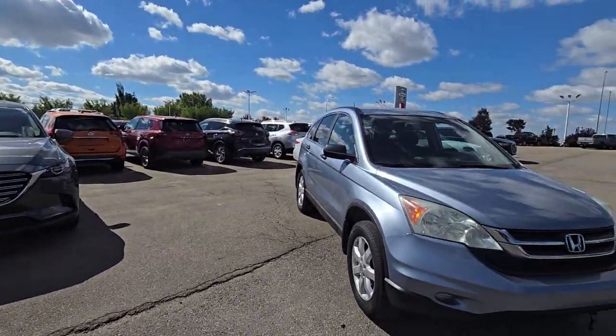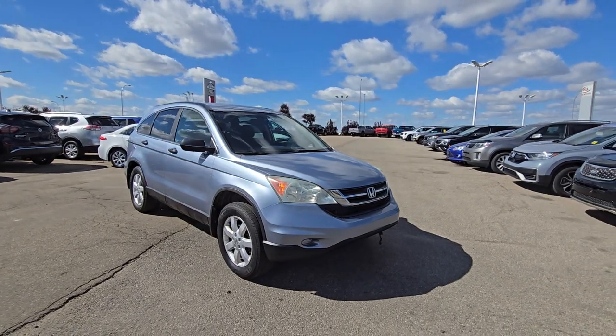Good afternoon, this is Hoppy from Chevron Nissan. Here's a quick video on this 2011 Honda CR-V.